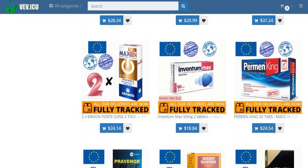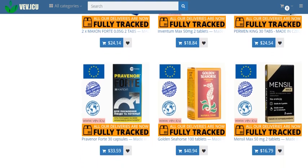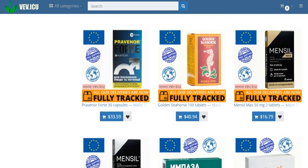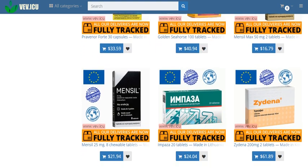Javanese tea leaves: harnessing the benefits of Orthosiphon stamineus, each capsule of Gentos Forte contains 50 mg of Javanese tea leaves to promote kidney health and improve urinary function.